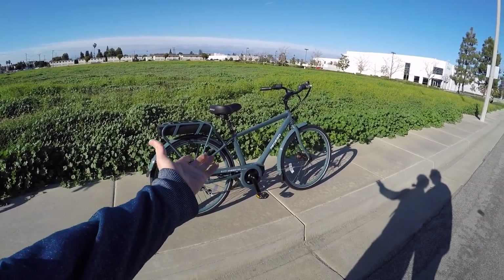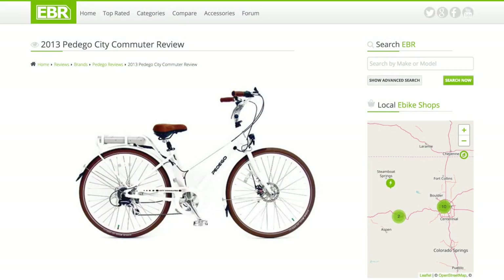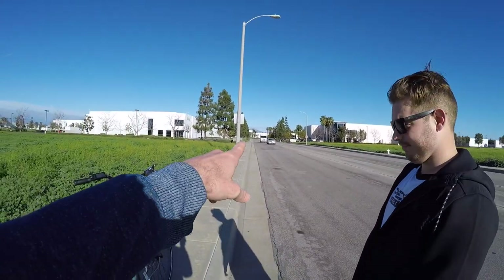A lot of the rest of the bike is very similar to the City Commuter — it's the City Commuter Mid Drive, that's the name of it. This is one of the first e-bikes I bought, way back in 2012-2013. Paul has been with the company since March of 2012.